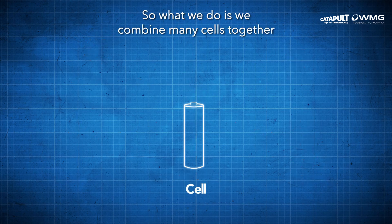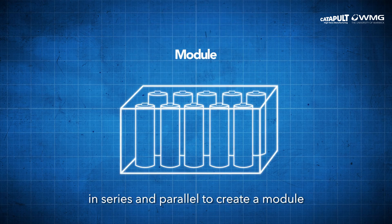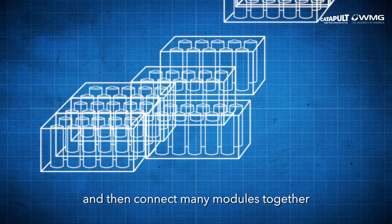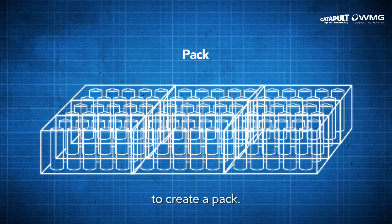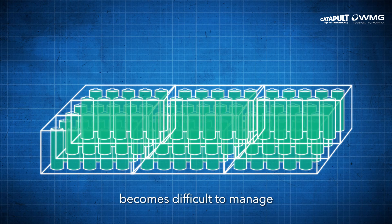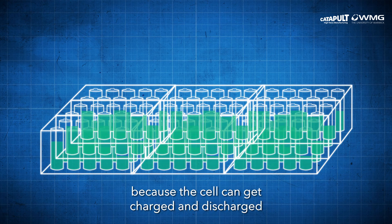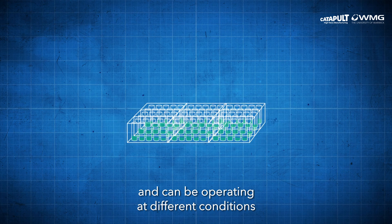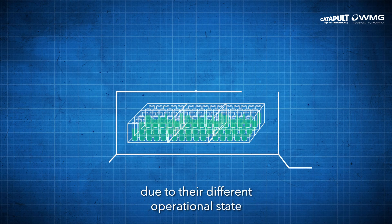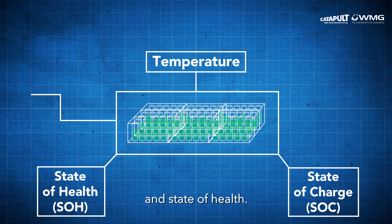So what we do is we combine many cells together in series and parallel to create a module, and then connect many modules together to create a pack. At pack level, lithium-ion battery performance becomes difficult to manage, because the cells can get charged and discharged at varying rates, and can be operating at different conditions due to their different operational state, in terms of temperature, state of charge, and state of health.